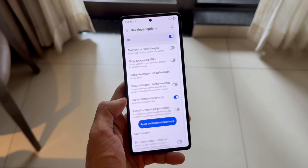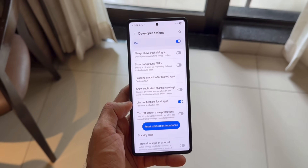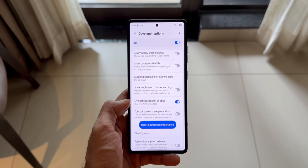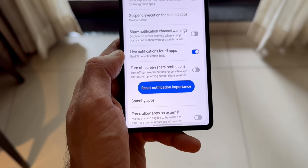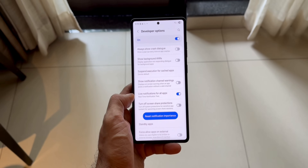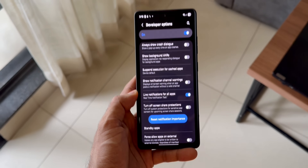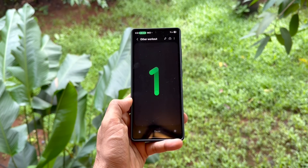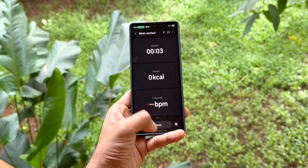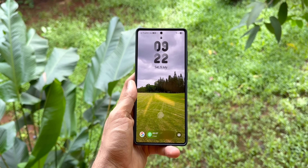By turning on this toggle, third-party applications should also support live notifications. As of now, it is not really working, but definitely we will be getting this option in the future. We will be able to see live notifications from food delivery applications, transport applications like Uber, and many more — and the same live notifications on the Now Bar as well. Only having system application support is not good enough; we need third-party application support, and that is coming on One UI 8.